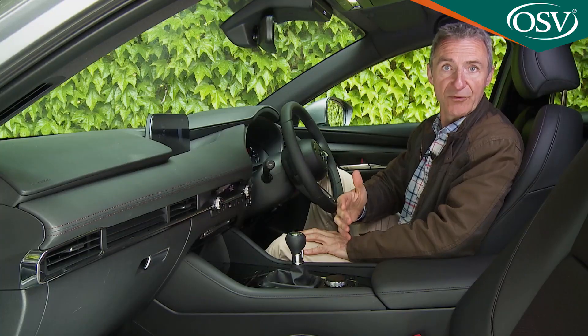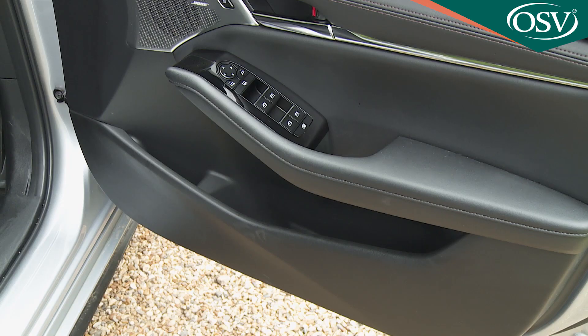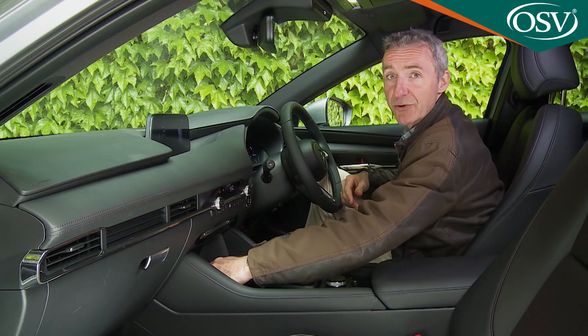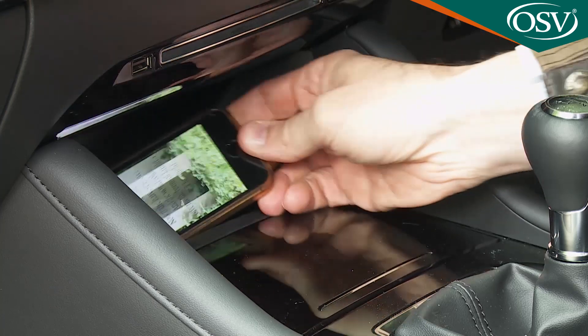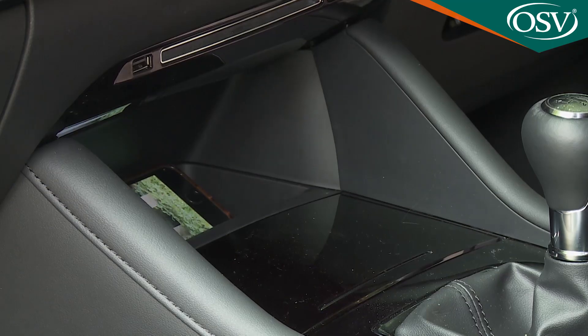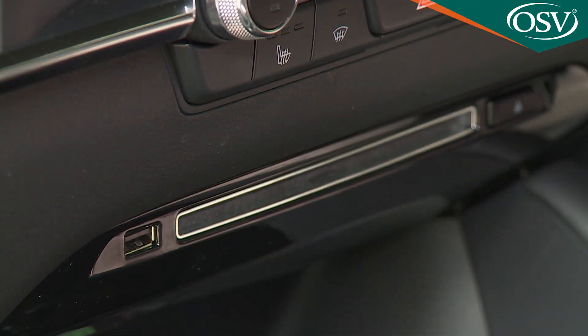Cabin storage space isn't much to write home about. Most of the space in the glove box is taken up by the owner's manual, which is a bit pointless since it can display digitally on the infotainment screen. You do get decently sized door bins with bottle holders and a rubber-coated non-slip area in front of the gear lever — probably where you'll want to put your phone, as there's a USB point just above. Refreshingly, there's a CD player provided too.